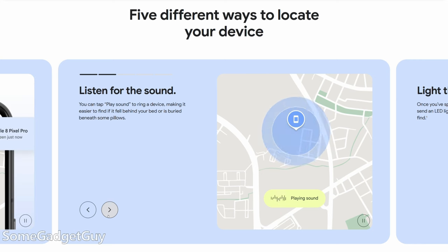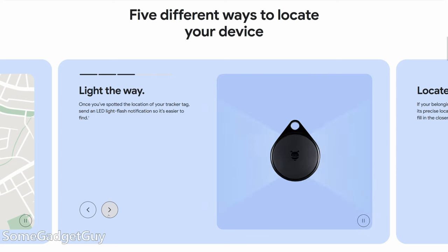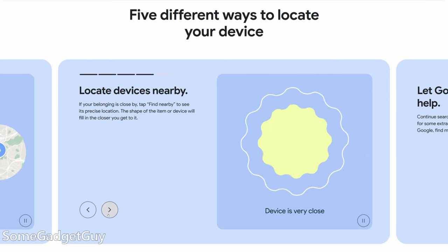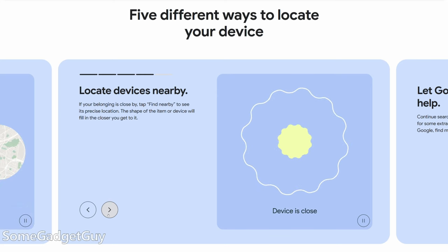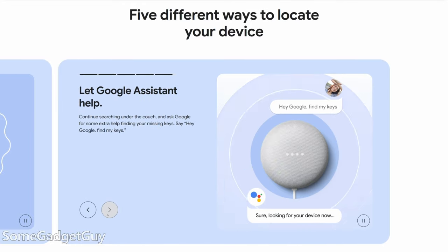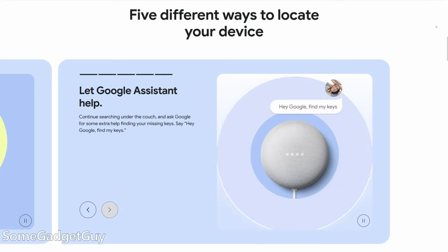Earbud manufacturers have included settings like these in proprietary apps, but I think consumers will appreciate a standard device management solution that works with all of their accessories. It's exciting to see the updates here because we're going to start getting more feature improvements to the service and companies are going to start shipping dedicated Android trackers soon.